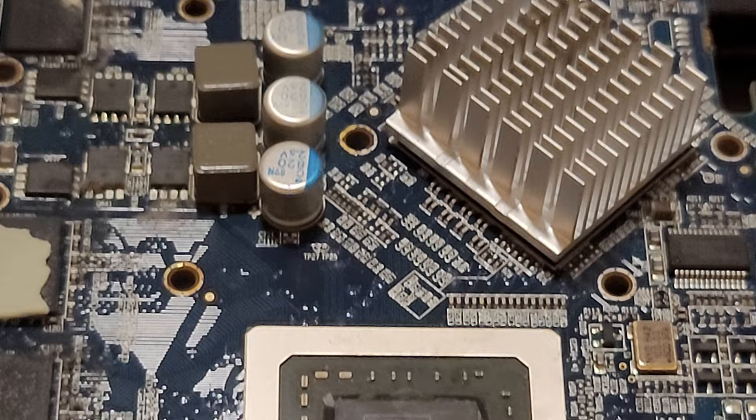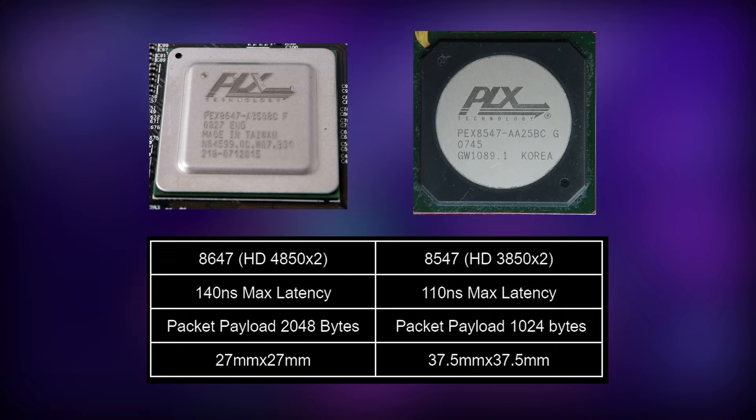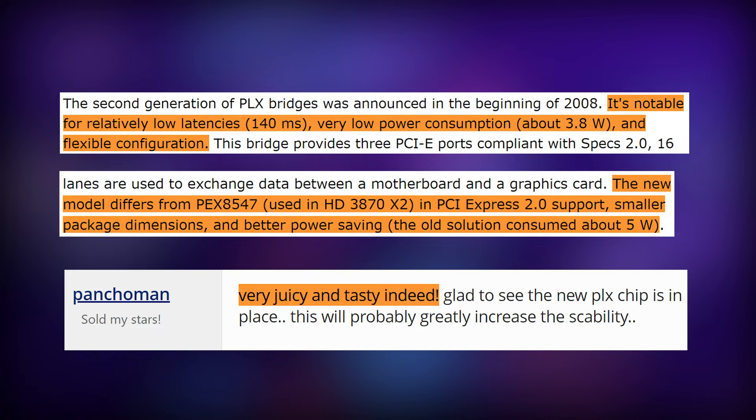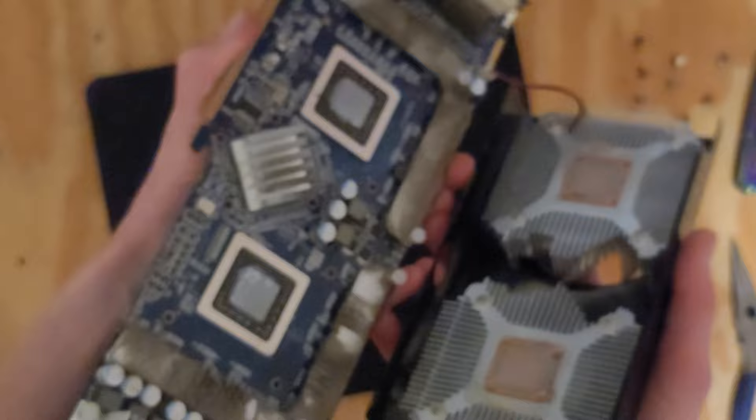The 4850X2 used a PEX8647, which manages PCIe bandwidth and allows the GPUs to communicate with each other. This was a major upgrade, and actually doubled the bandwidth over the previous generation's 3850X2, which used a PEX8547. That's pretty nasty inside — yeah, it looked a lot cleaner from the outside.